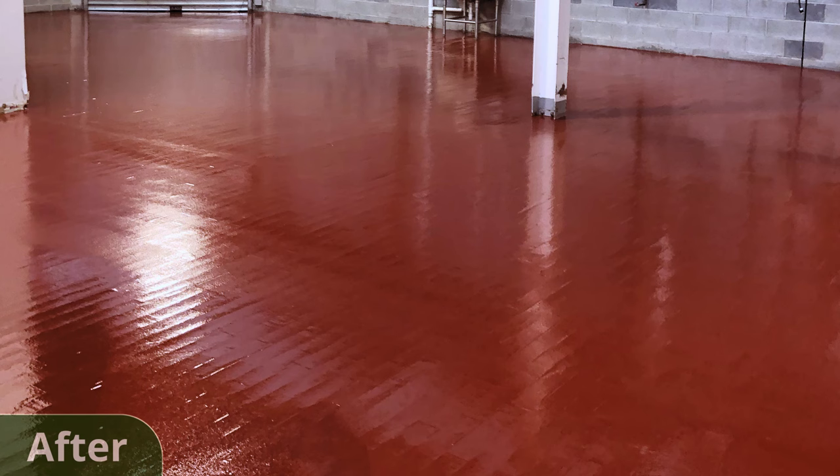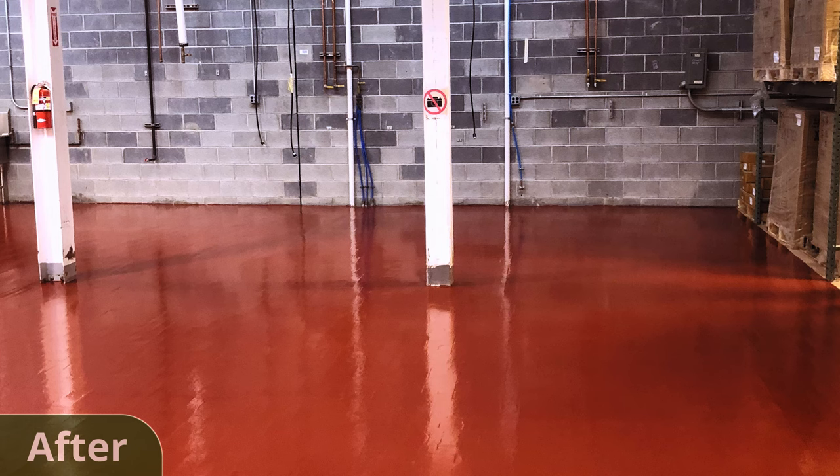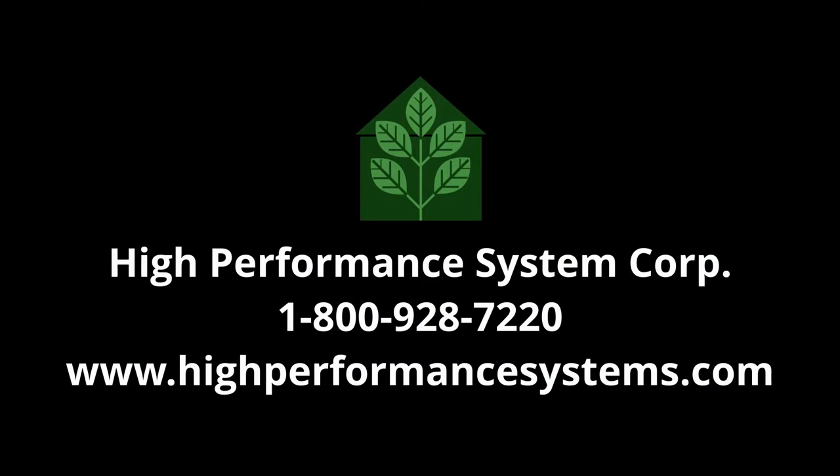After we were done, these clients were left with an easy to clean, safe, and nice looking epoxy floor that would last them years to come. If your business could use an epoxy flooring system without breaking the bank, then our expert team is excited to work with you. Give us a call at 800-928-7220 or visit us at HighPerformanceSystems.com.